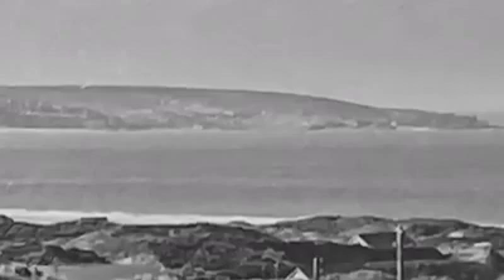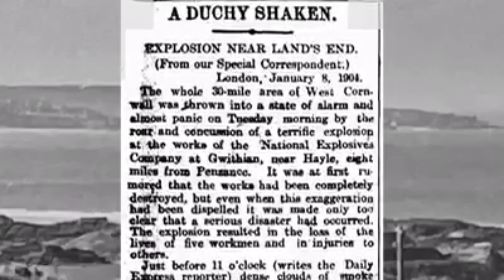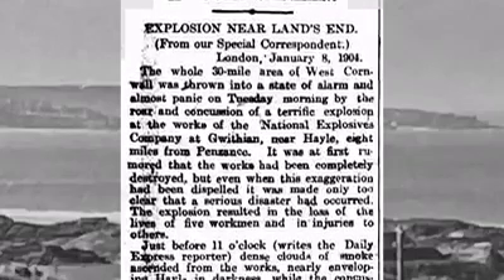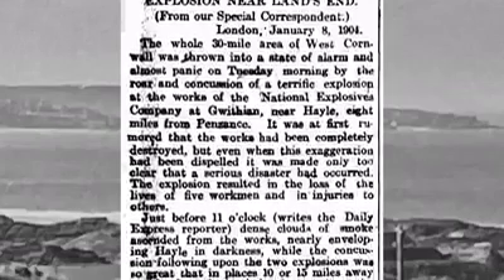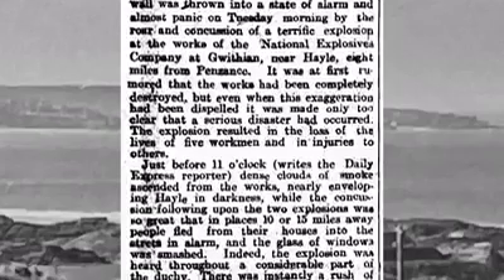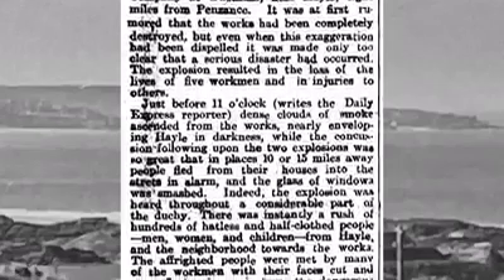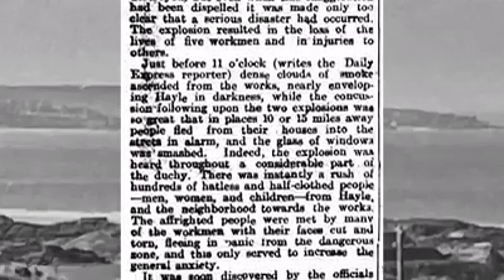The accident made headlines around the world. The Daily Express wrote: 'The Hale 30-mile area of West Cornwall was thrown into a state of alarm and almost panic on Tuesday morning by the roar and concussion of a terrific explosion at the works of the National Explosives Company at Gwythian, near Hale, 8 miles from Penzance. It was at first rumoured that the works had been completely destroyed, but even when this exaggeration had been dispelled it was made only too clear that a serious disaster had occurred. The explosion resulted in the loss of lives of five of the workmen and injuries to others. Just before 11 o'clock, dense clouds of smoke ascended from the works, nearly enveloping Hale in darkness. The concussion following upon the two explosions was so great that in places 10 or 15 miles away people fled from their houses and into the streets in alarm, and the glass of windows was smashed. Indeed the explosion was heard throughout a considerable part of the duchy.'